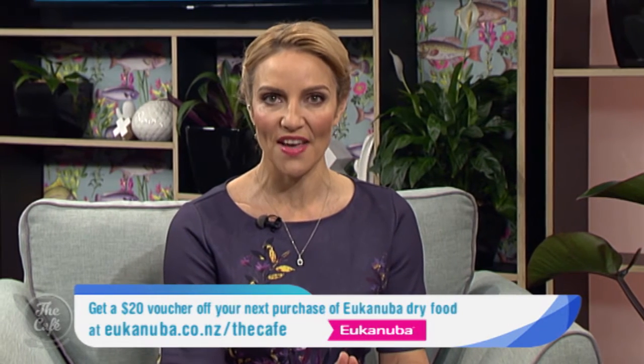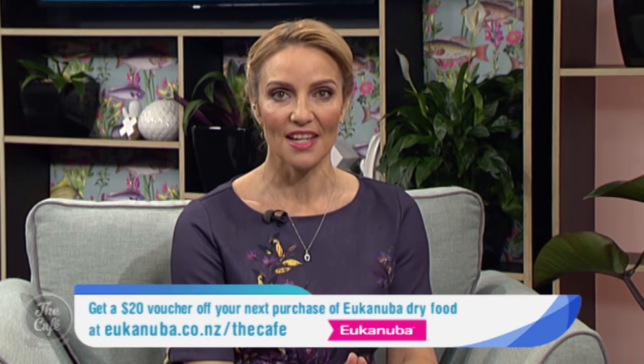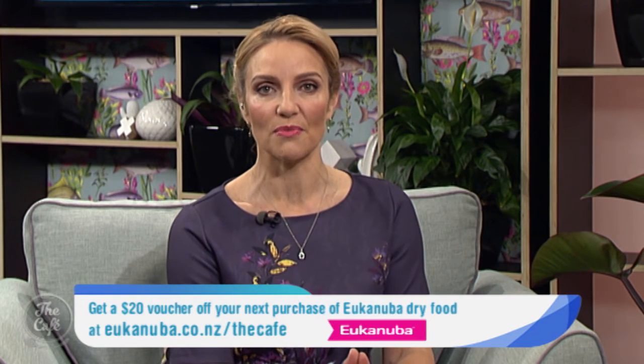Thank you so much Rochelle. Pet Corner is brought to you by You Can Uber, who are giving away to our Cafe viewers a $20 voucher off your next purchase of You Can Uber dry food. To download the voucher, go to youcanuberdotcodotNZ slash the cafe.